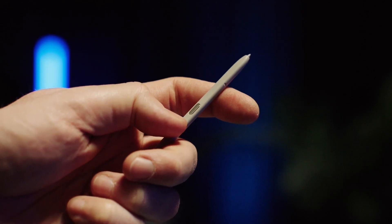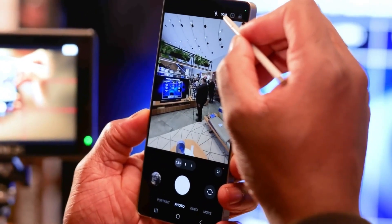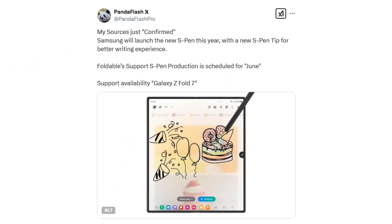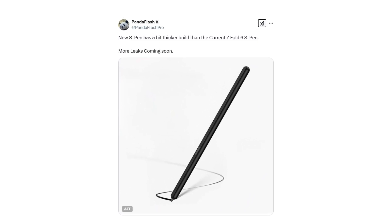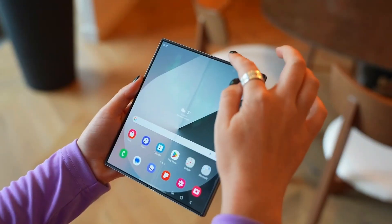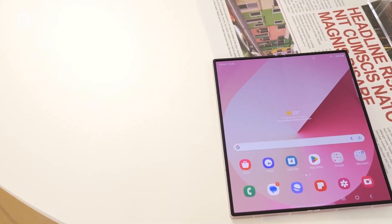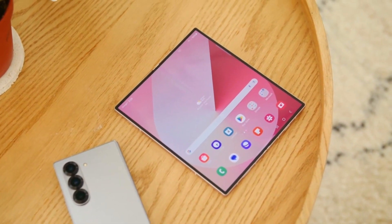The Galaxy S25 Ultra's S Pen is rumored to be losing some features this year, which may disappoint long-time users. However, a recent leak about an upcoming S Pen update for the Galaxy Z Fold 7 suggests that Samsung is making changes that could be reassuring for fans of the stylus experience. According to a new report shared on X, Samsung is working on a redesigned S Pen specifically for the Galaxy Z Fold 7. This updated version is expected to be slightly thicker than previous models. The key question is whether Samsung is increasing the thickness purely for improved ergonomics, or if the company has more ambitious plans, such as adding new hardware features that require extra internal space.